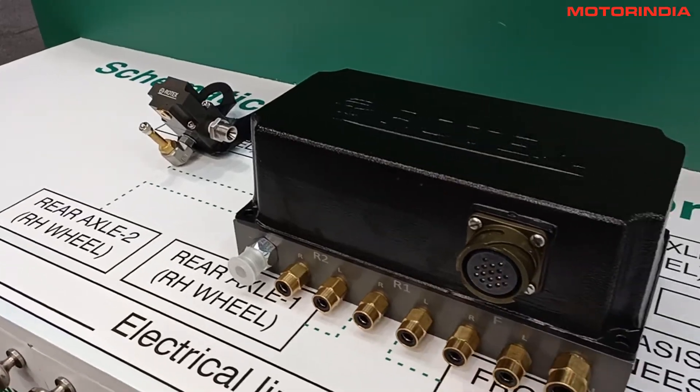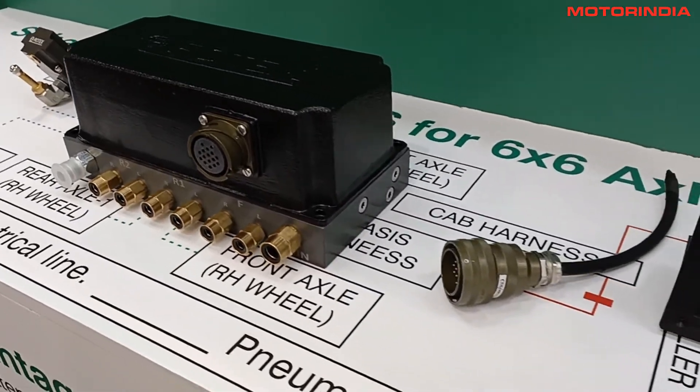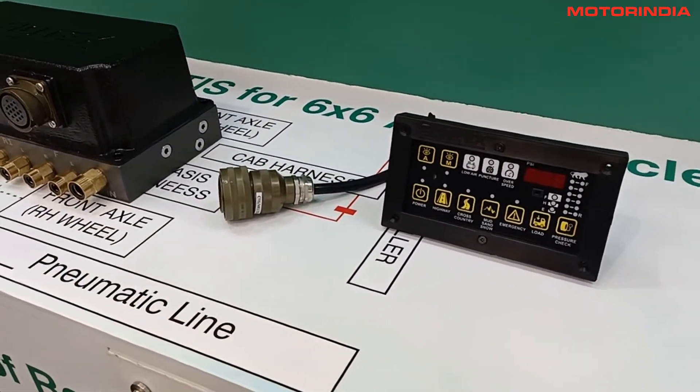Compared to whatever other solutions are in the market, we are also able to give a modular design. Whether you have a 4-wheel drive, a 6-wheel truck, a 10-wheel truck, a 12-wheel truck, or a trailer — you can have the same system, just scaled into volume. It can expand, so you don't have to buy different solutions. You can have the same solution with just a modular design.